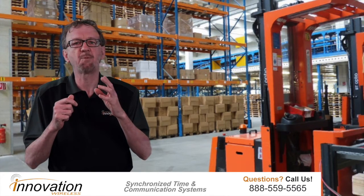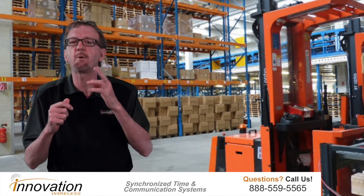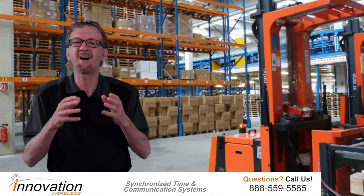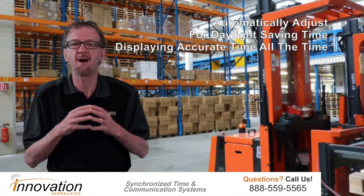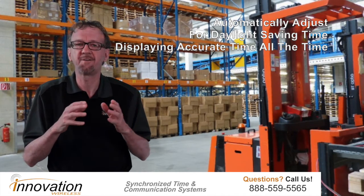Our accurate, reliable clocks can create a synchronized, time-based operation where everyone is operating on the same time. Our synchronized clock systems automatically adjust for daylight savings time and will display accurate time all the time.